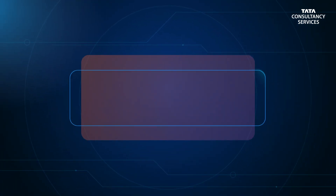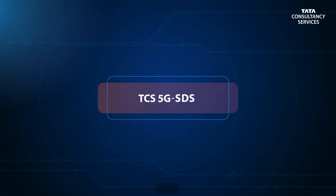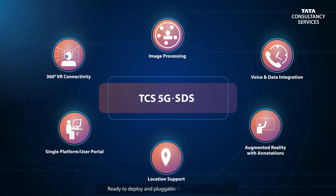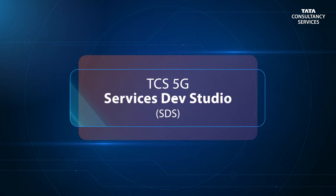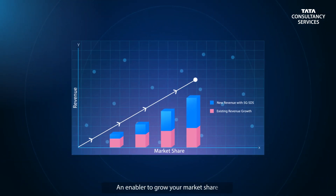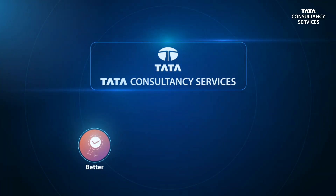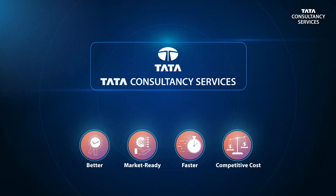Which is where TCS's 5G Services Dev Studio comes in. It includes numerous ready-to-deploy, pluggable, next-gen components. 5G SDS acts as an enabler for you to grow your market share. TCS will build you better, market-ready solutions, faster, and at a competitive cost.